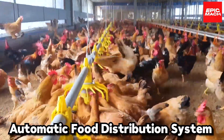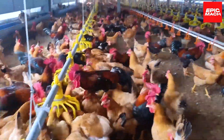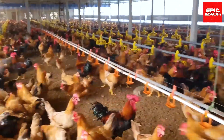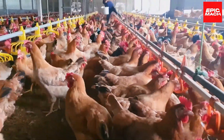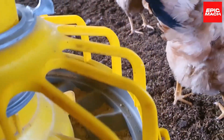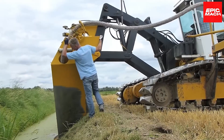Number eighteen: Automatic Food Distribution System. This automatic system evenly distributes food portions — sensors ensure each chicken gets the optimal amount of feed. The feed lines connect right to the farm's main hopper for convenient filling. Poultry farmers are singing the praises of this chicken dinner dispenser.